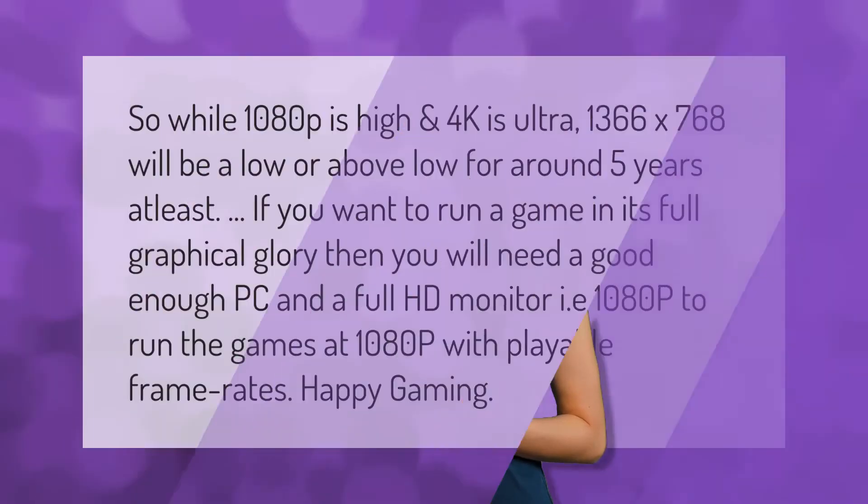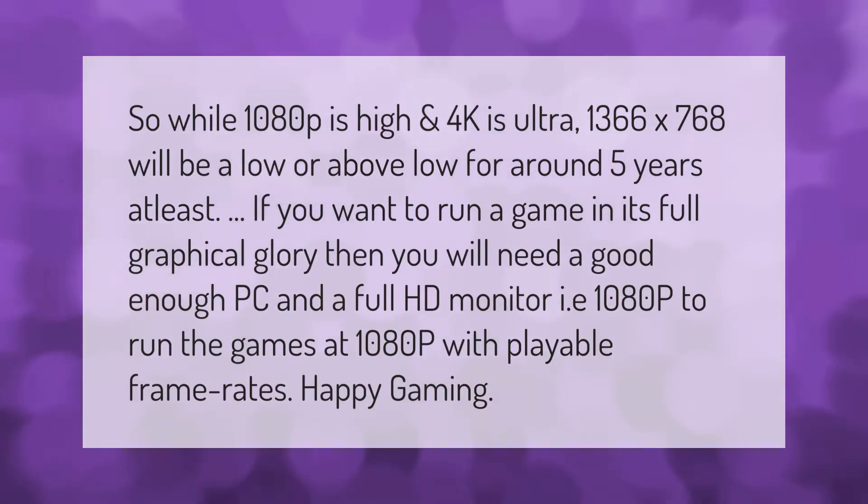While 1080p is high and 4K is ultra, 1366 by 768 will be a low or above-low resolution for around five years at least.